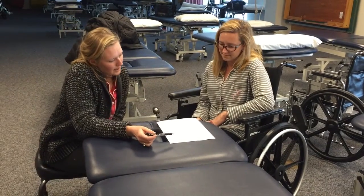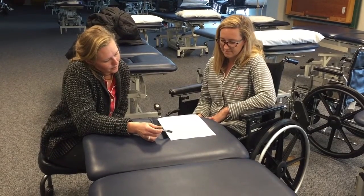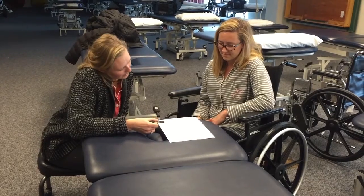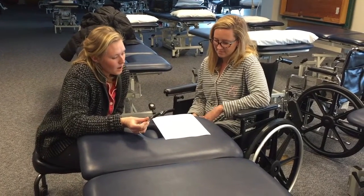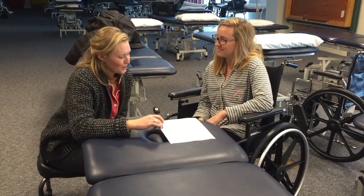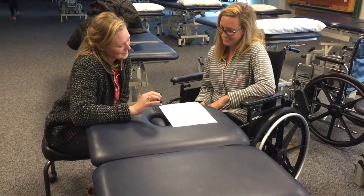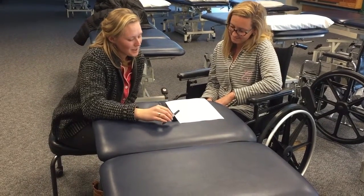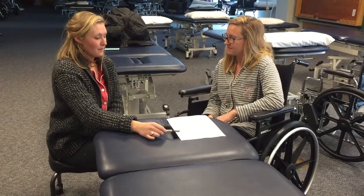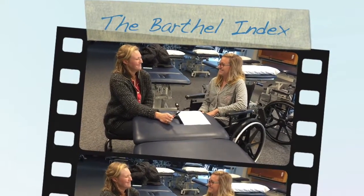So, it looks as though the areas you indicated as being unable to perform are feeding, bathing, and stairs. And I need to use my wheelchair to get around. You're right. So, you are wheelchair independent, including corners. So, we will go ahead and discuss how we can improve your functional independence in each of those areas. Great. Can't wait for therapy.